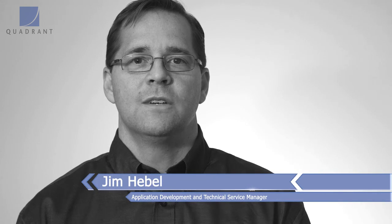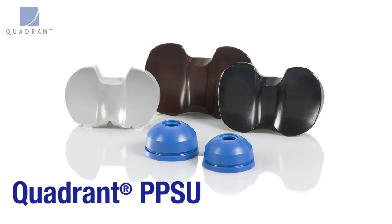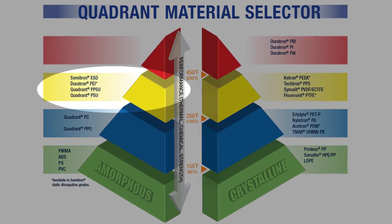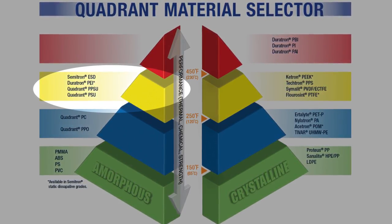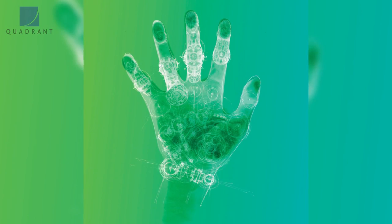Quadrant PPSU, well known in the industry as Raydel, is an advanced thermoplastic material on the amorphous side of the triangle. It's a material that's widely utilized in the medical industry, life science, and biotechnical industry.